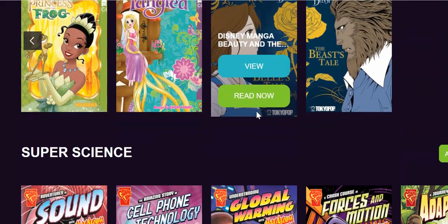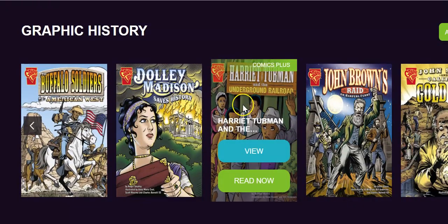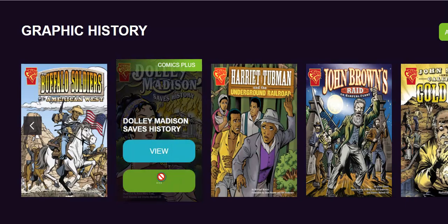Let's take a look at one of the resources. We're just going to choose any random resource right now. Notice you have two options: you can view and you can read now. You do not have to check out of this resource. So let's go ahead and read now.